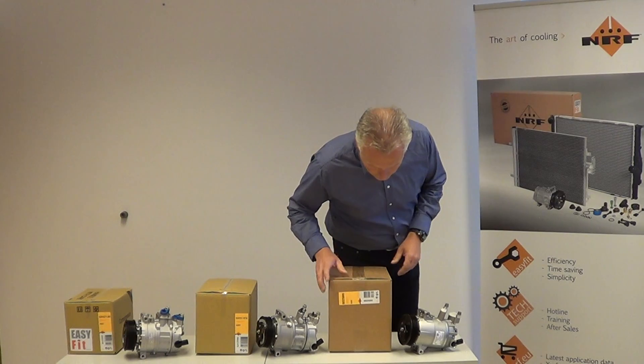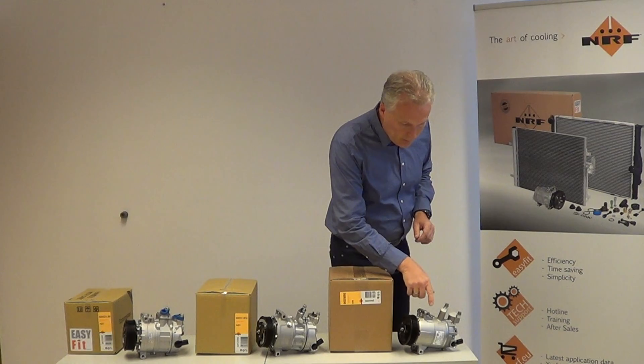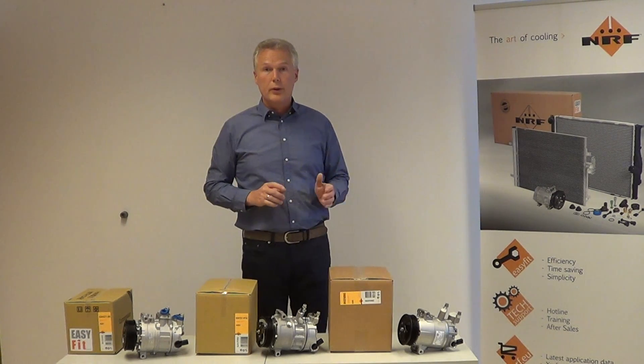Our third version is the 32500G, which is a Delphi-style compressor, or a genuine Delphi compressor.